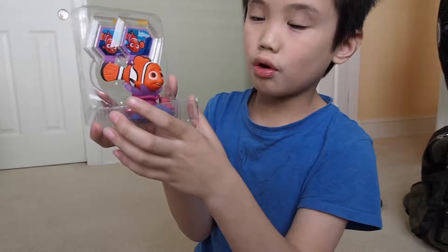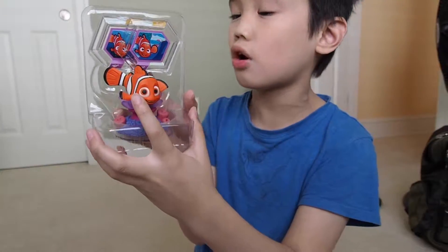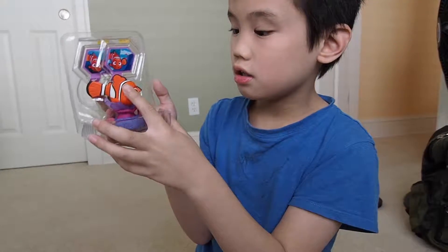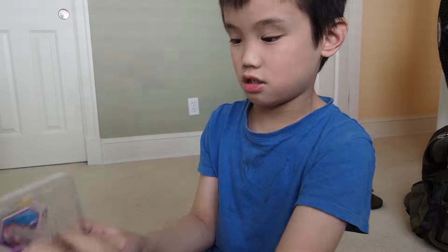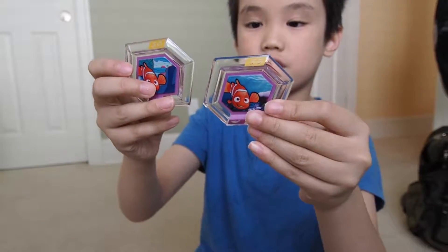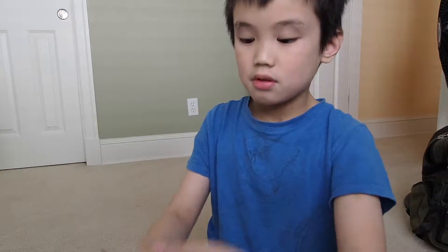Power desk. One for the floor, one for the sky. And this is Nemo the figure. Let's take out these two power disks that come with the set. Here's Nemo.